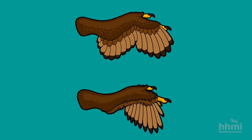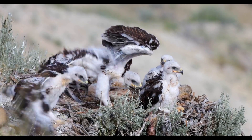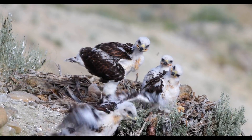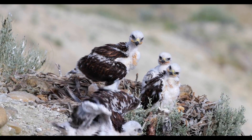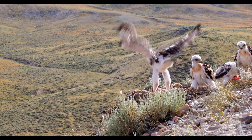Mivart confronted Darwin and said, how do you explain in the evolution of birds from reptiles the function of half a wing? To answer that question, I looked to a living example: bird chicks with small, immature wings.